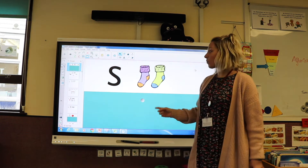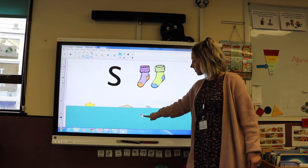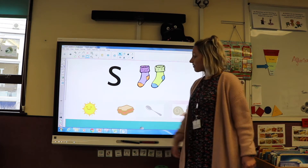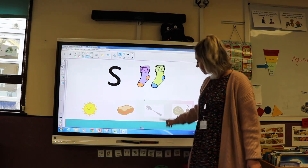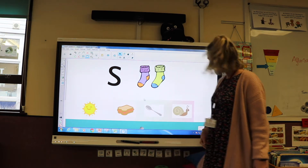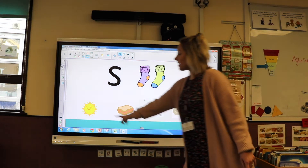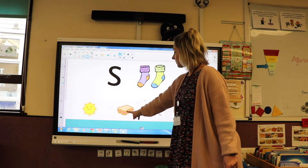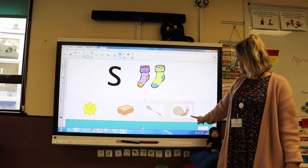Here are some things that begin with the letter sound S. I've got sun, sandwich, spoon and snail. Have a go at saying them now. Brilliant.